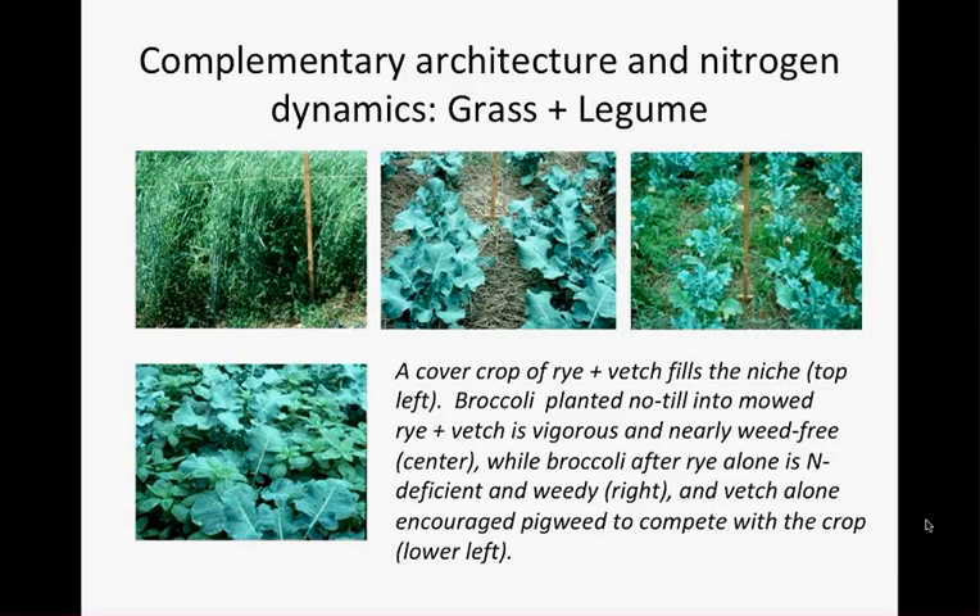When the rye and vetch were cut down and broccoli was planted, there were practically no weeds — a few strands of quack grass (a perennial hard to suppress with any mulch), but annual weeds were completely absent. With rye alone, horseweed and some grasses were able to establish — the rye tied up nitrogen and didn't shade the ground as thoroughly, so weeds got ahead of the broccoli, which was nitrogen-stressed. With vetch alone, weed suppression wasn't as thorough, and because vetch is so rich in nitrogen, the broccoli was lush but pigweed was right there with it, responding to that nitrogen.